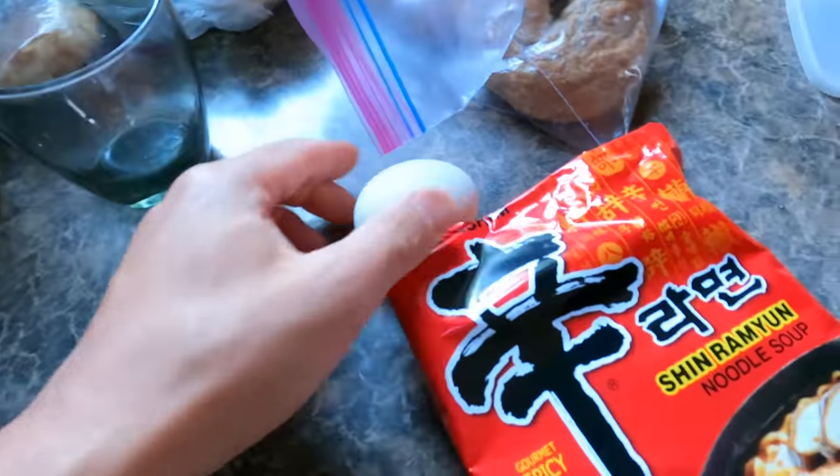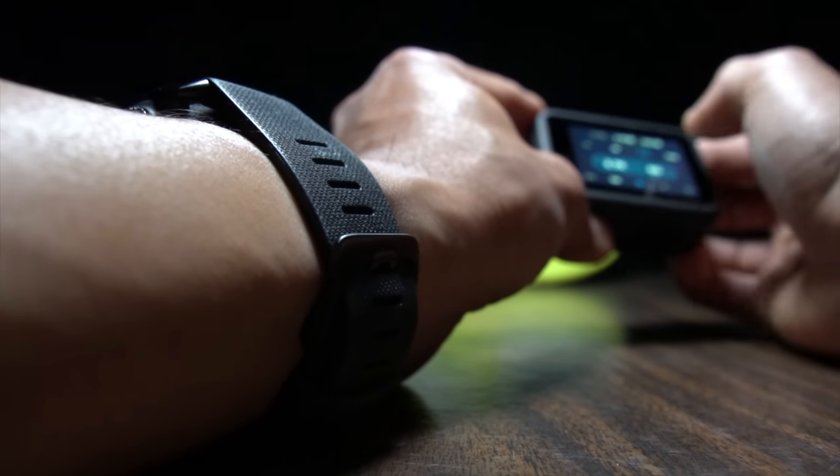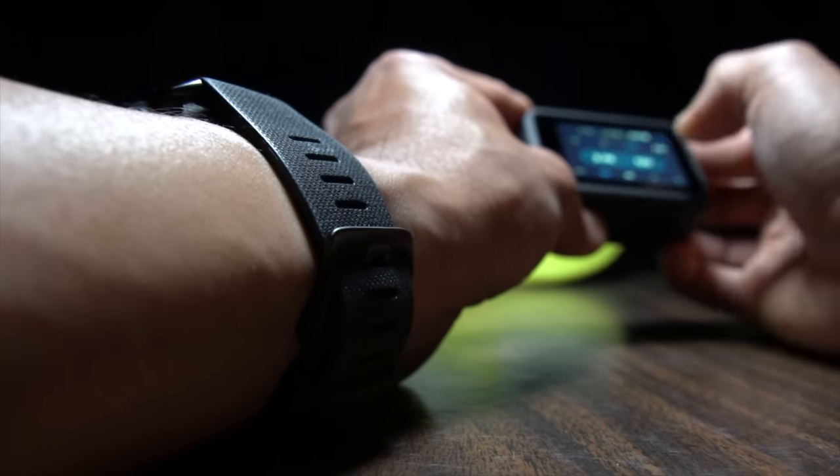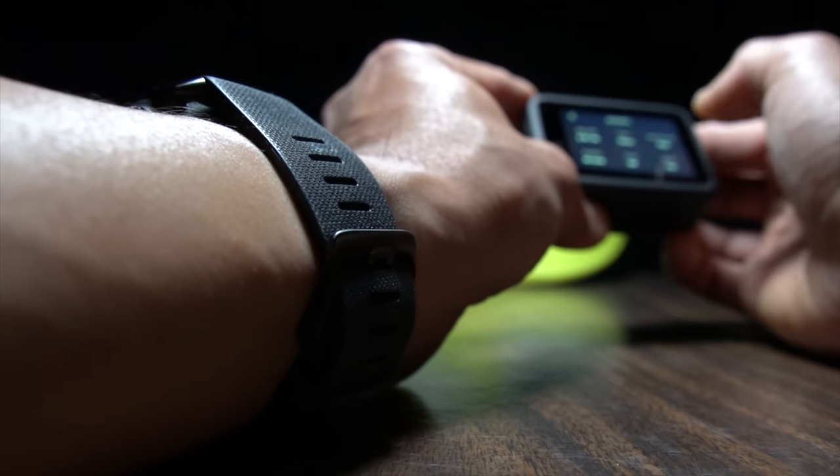The screen on the back is a little bit bigger as well, which didn't seem like a huge deal to me. But when it comes to reading through some of the options — and there are a lot of options — it makes it a little bit easier to see everything. The other thing that's new for the GoPro Hero 9 is that you're going to get 5K 30 frames per second footage, which is pretty amazing.